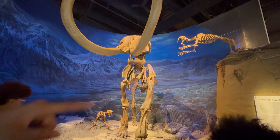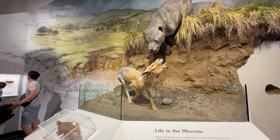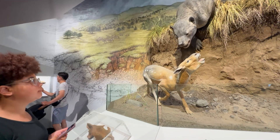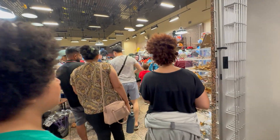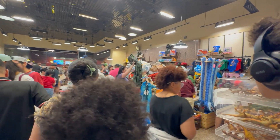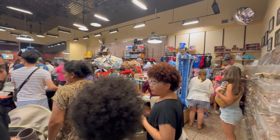So whether you're digging for fossils in the interactive displays or marveling at the life-size skeletons, the Royal Tyrrell Museum promises an unforgettable day of fun learning for the whole family.